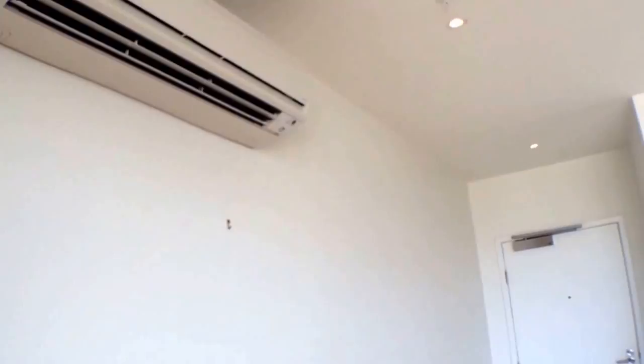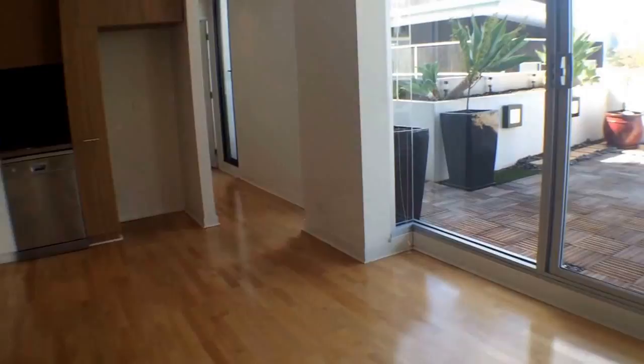Our very light lounge room features a heating and cooling unit, as you can see. Plenty of natural light and plenty of room for your TV and chair and couch set up.